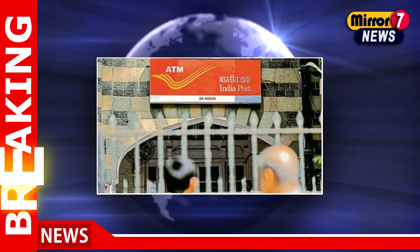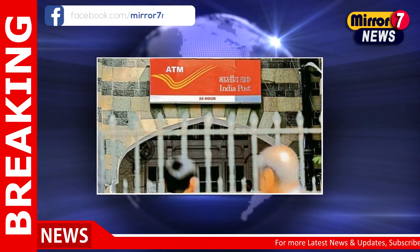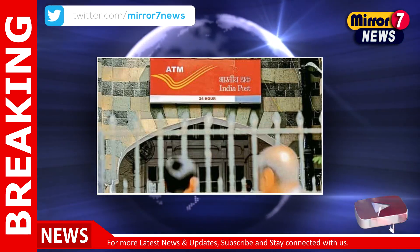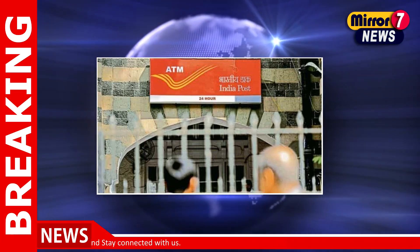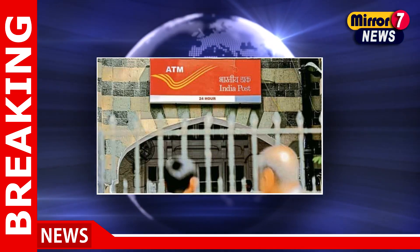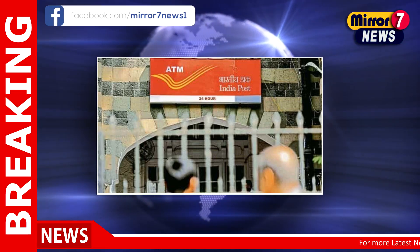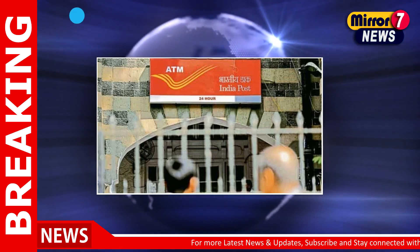India Post GDS Recruitment 2023: The registration process for recruitment for India Post Gramin Dak Sevak (GDS) will end today, i.e., on the 16th of February. Interested and eligible candidates who want to apply for the GDS post can apply online through the official site, indiapostgdsonline.gov.in.